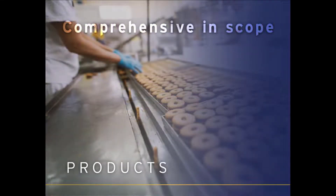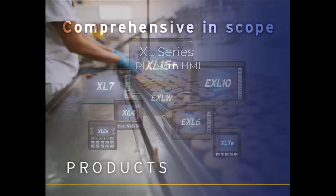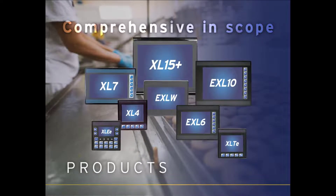Our most popular and diverse line of products is our XL series of all-in-one OCS controllers. The XL series has a wide range of models and sizes suited for every industrial application.